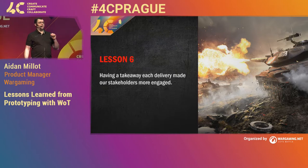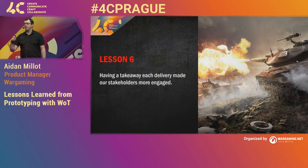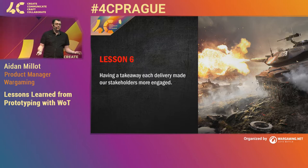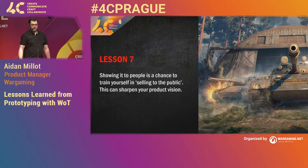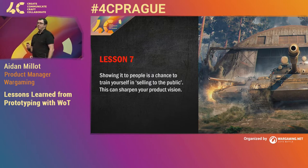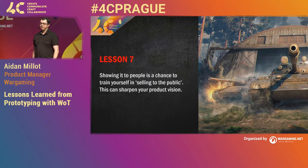Lesson six: make sure you have a key takeaway every delivery. Make sure that someone who played your last build and is now playing this build could say, 'That was different, I noticed this.' Because that's what you're going to get feedback on. If not, people are going, 'This is becoming stagnant, I don't really want to play it anymore.' This really keeps people engaged. Lesson seven: whenever you show your build to someone, this is your opportunity to also test your selling, test your pitching. Because you don't get a lot of opportunities for this, and it also means you can test how your pitch matches the product.